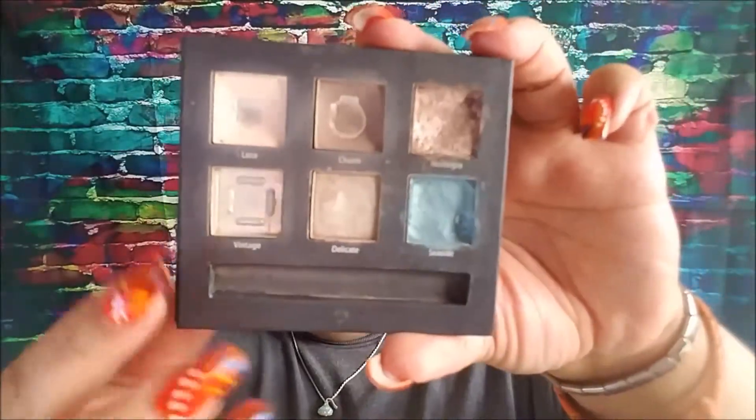Hello everybody, welcome back. This will be the sixth update to my pan that palette for the year. I am doing 12 pans of eyeshadow and a 24 piece lipstick sampler.